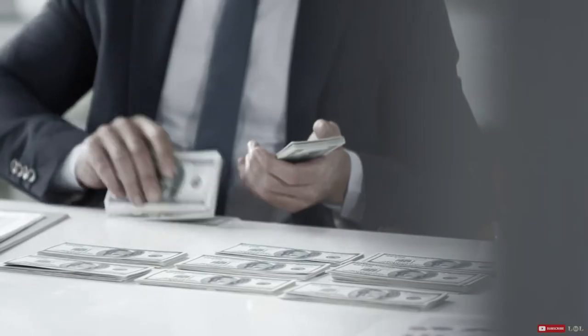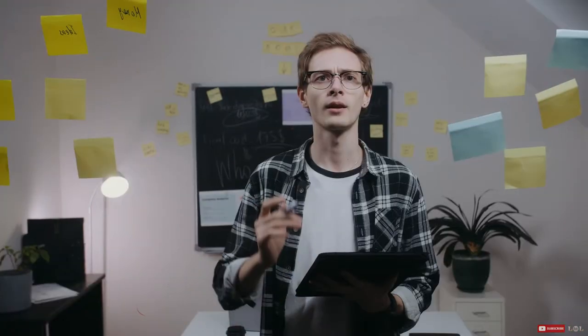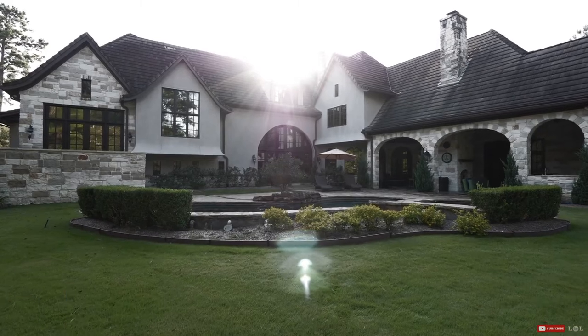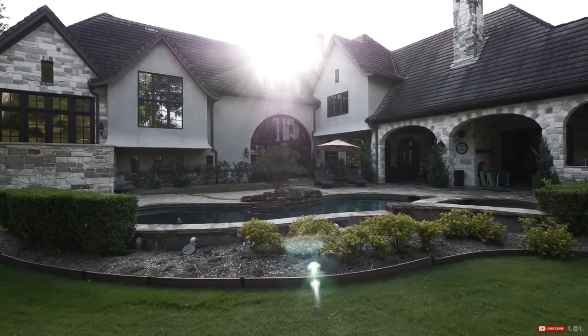This can be done while also setting money aside for savings and for fun. Number eight: invest wisely at the outset. This won't help you if you've already purchased your home, but if you're currently looking to buy and know that you don't want to be saddled with a mortgage for the next few decades, then make that one of the key deciding factors in purchasing a home.